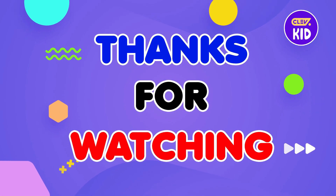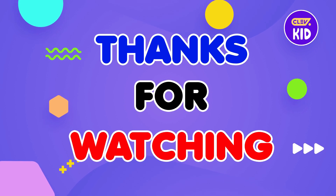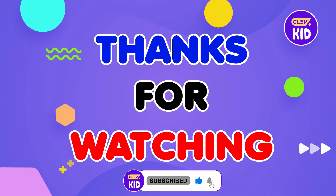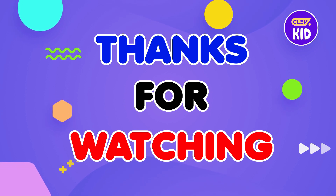Thanks for watching, friends! Hope you enjoyed the video! Don't forget to hit the subscribe button, like the video, and ring the bell icon to stay with us for more fun and learning adventures!